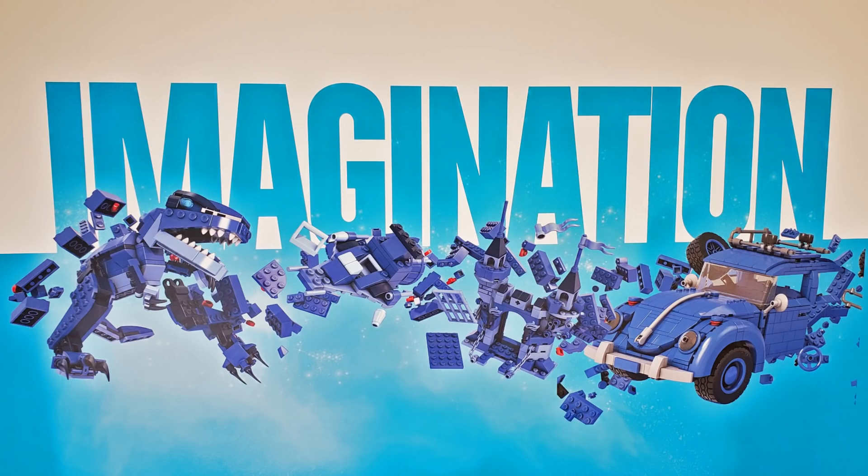First off in blue we have Imagination. We have the Volkswagen bug on the right side there and you can see the Lego pieces are sort of forming the vehicle, which is really neat. And then in the center there we have a little castle and on the left side we have a T-Rex or some sort of dinosaur being formed as well. It's pretty cool how all these blue bricks are coming together with the imagination to create all of these different awesome Lego builds.